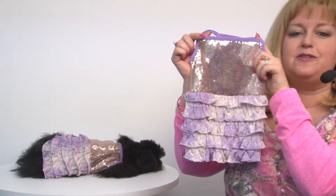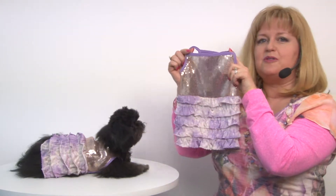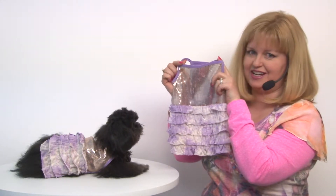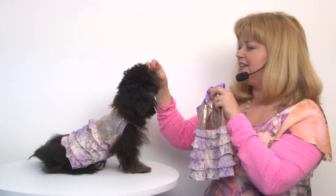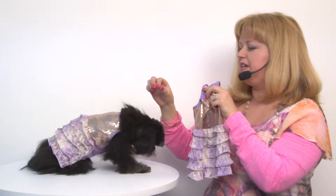This would be ideal for Easter or for baby showers or any kind of special event where your dog wants to feel lovely and get lots of attention. This is a great color on Rain with her dark coloring, but this would look really nice on most any coat color.